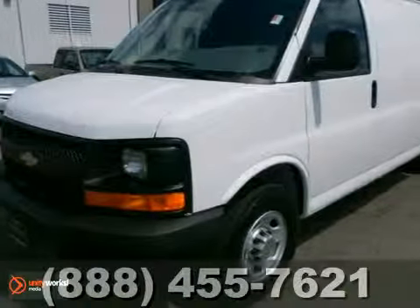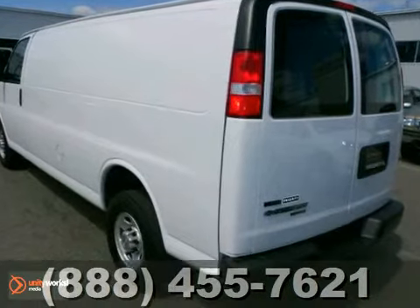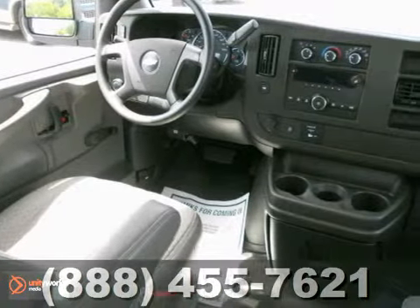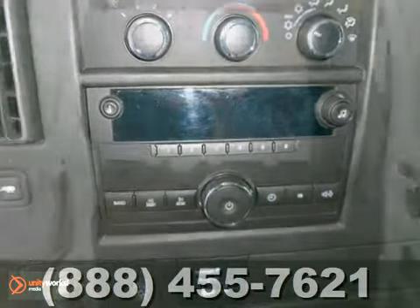You'll get years of use out of this trustworthy 2011 Chevrolet Express cargo van. It comes with everything you need, like air conditioning, an AM-FM stereo, and an automatic transmission. It also has dual airbags and a tilt steering wheel.